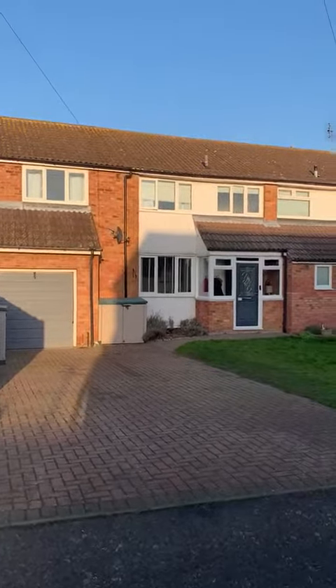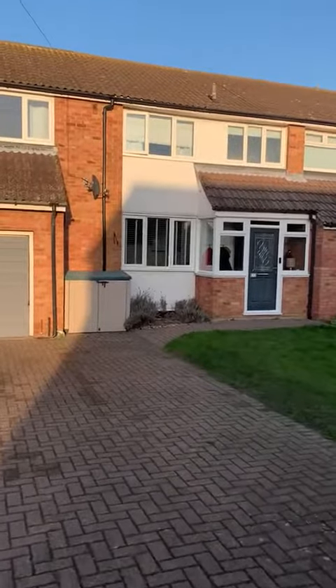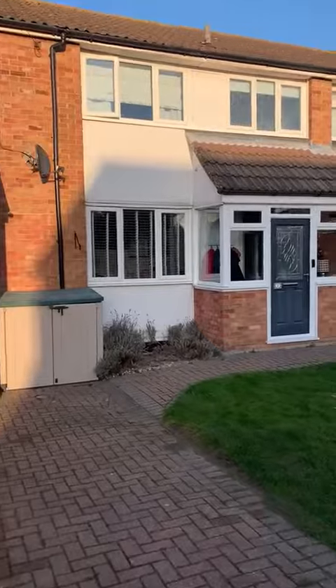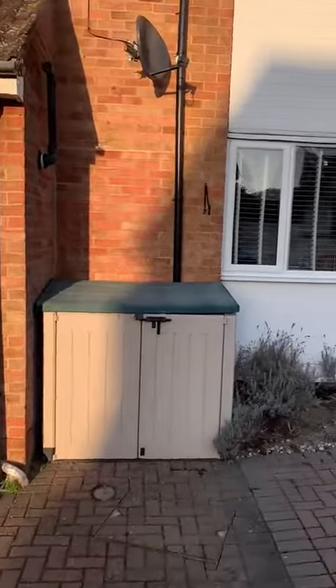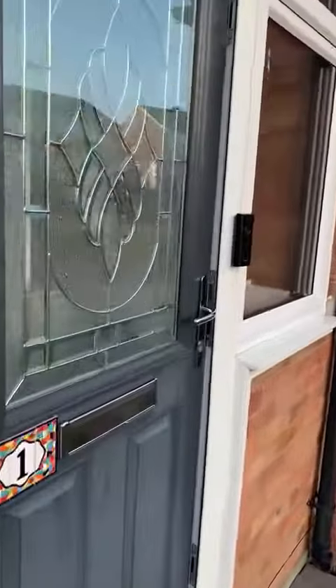Bradfield Avenue today, at this immaculately presented four bedroom semi-detached home situated in Tenham, which is within a short distance to Tenham Railway Station. You've also got Tenham Primary School and a parade of shops along the high street, public houses, and takeaway restaurants.